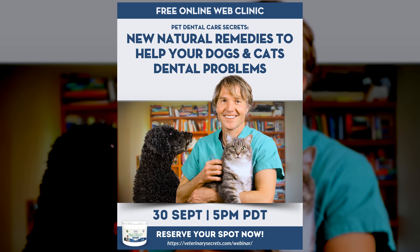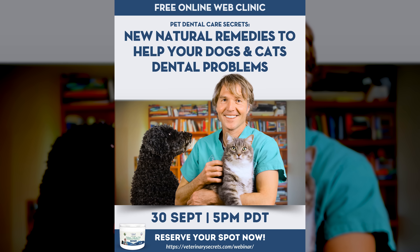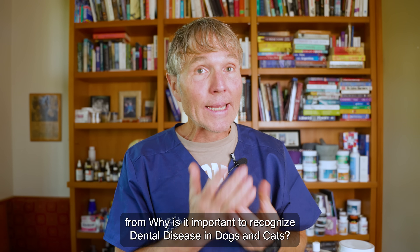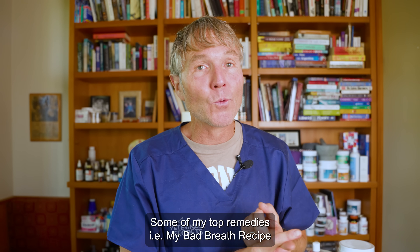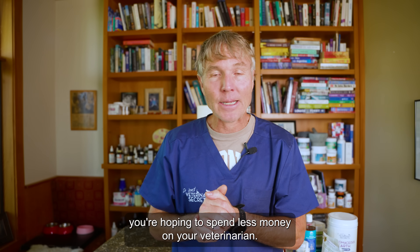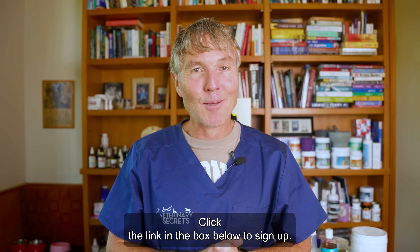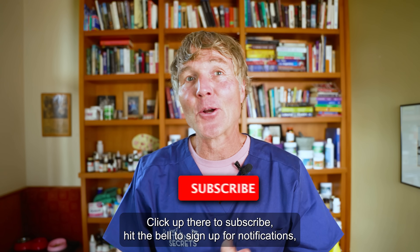Thanks so much for watching this edition of Veterinary Secrets on this new remedy for dental disease in our dogs and cats. I encourage you to sign up for the brand new free webinar: Pet Dental Care Secrets — Dr. Jones's top natural remedies for dental disease in dogs and cats. I'm going to cover everything dental, from why it's important to recognize dental disease in your dog or cat, to my top remedies like my bad breath recipe. If you have a dog or cat with dental disease and you're hoping to spend less money at the veterinarian, sign up — it's happening Tuesday, September 30th at 5 p.m. Pacific. Click the link in the box below. And if you like what I say and want to learn more, click to subscribe and hit the bell for notifications.